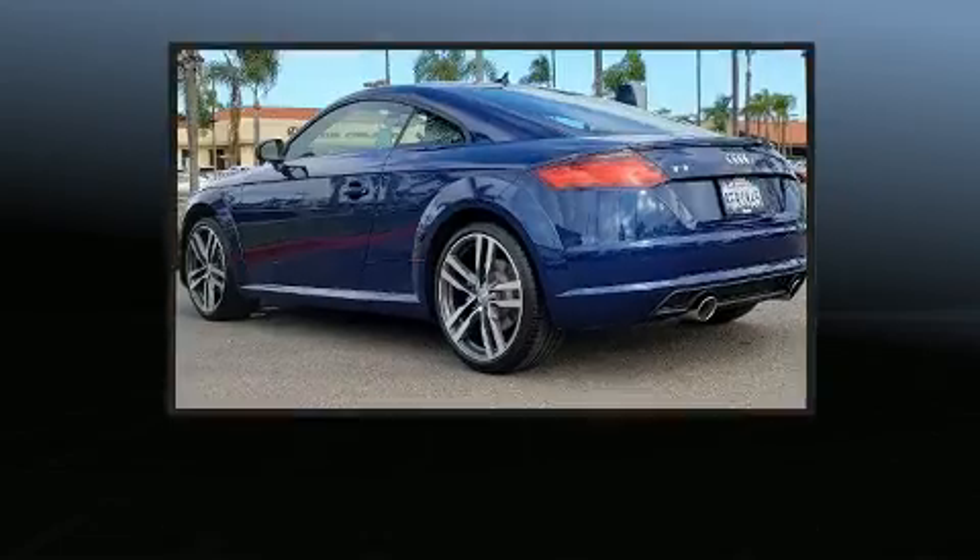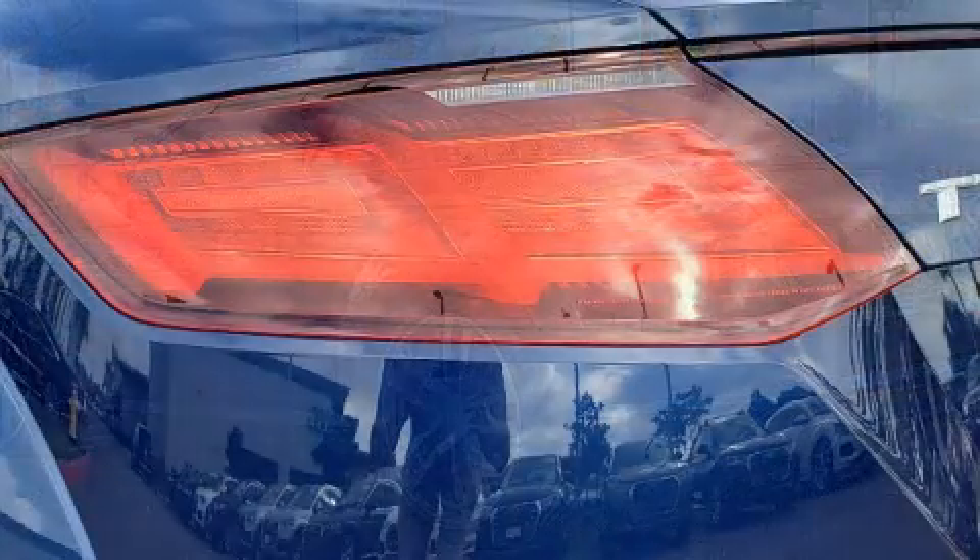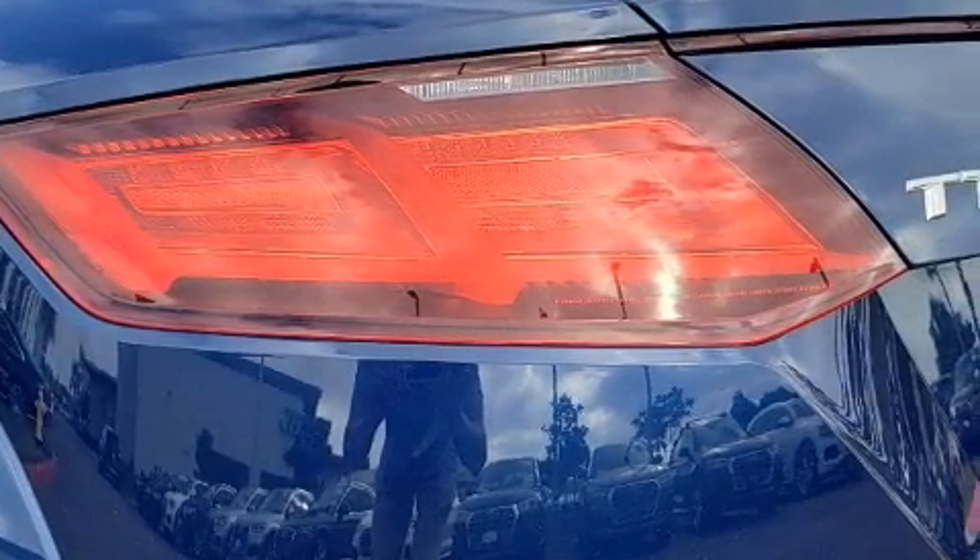Audi ensures the safety and security of its passengers with equipment such as front side impact airbags, a panic alarm, and four-wheel disc brakes with ABS.